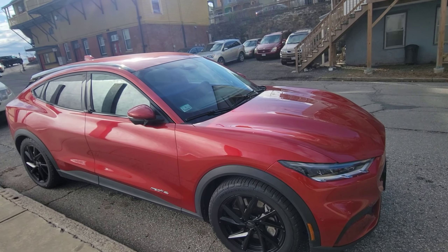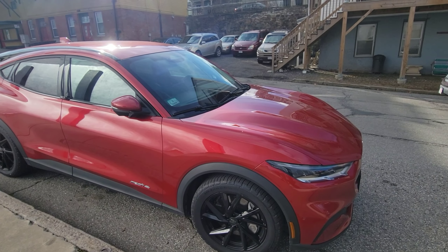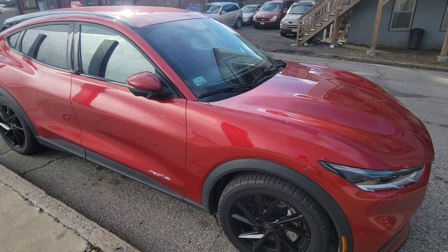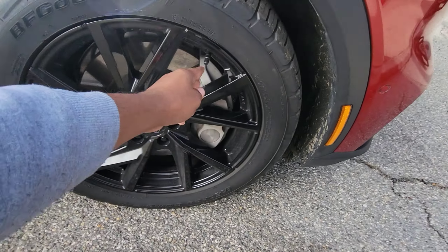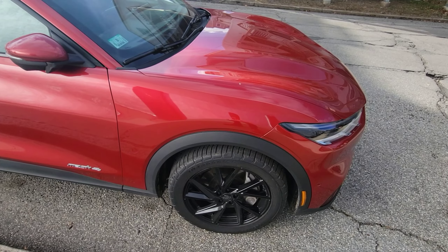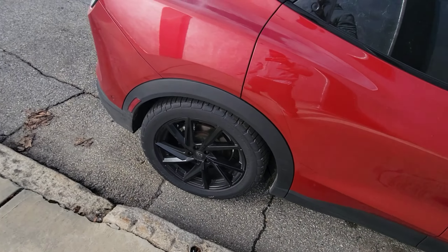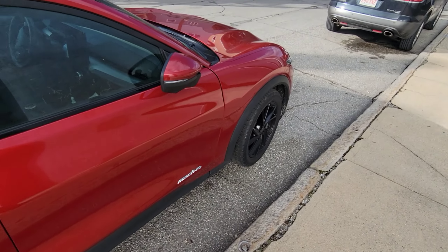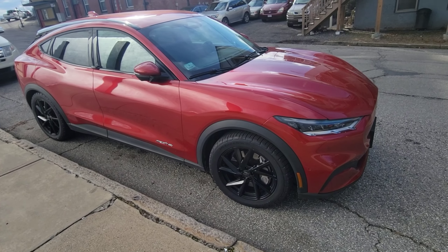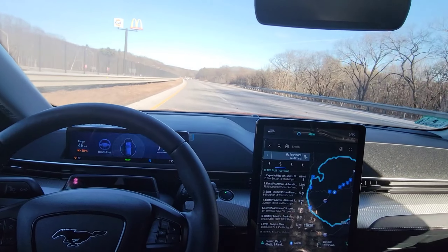I noticed no difference in the driving — no shaking, nothing. They put them on and didn't even need to do an alignment. Everything is perfect. One thing worth mentioning: Tire Rack gave me new TPMS sensors and said I'd need to program them, but when I put them on the car the tire pressure light came on and after driving on the highway it went away — so it seems like it auto-programmed itself.